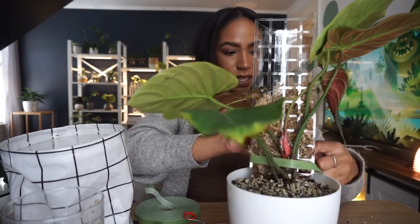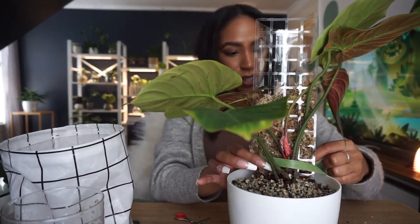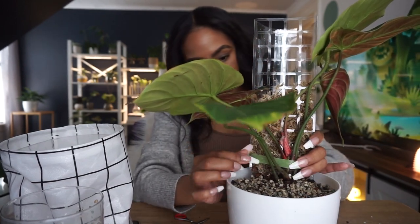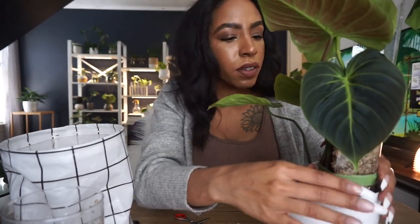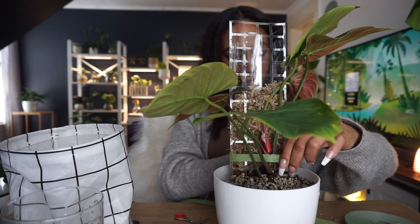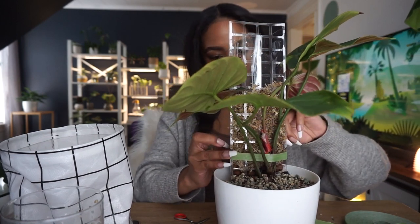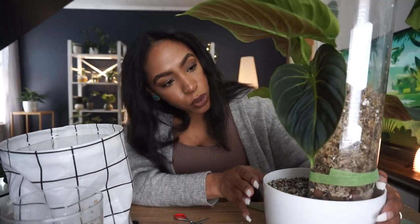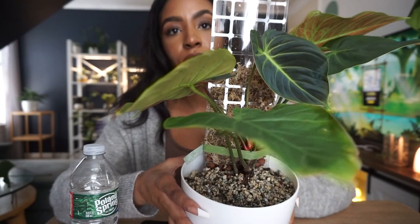Oh my god, I have a piece of tape stuck to my arm — now it's stuck to my entire cardigan. Okay, I'm just gonna velcro this around. I don't think that's tight enough — it's kind of hard to get this tape tight, but I'm gonna try my hardest. Okay, I think I did it. It's pretty tight. So this is my staked up and repotted philodendron El Choco Red.